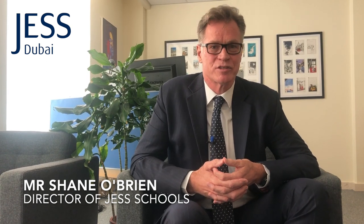Hello Jess parents and Jess students. My name is Shane O'Brien. I'm the director of Jess Schools and I'm sitting here delighted to be in school with us being 100% KHDA compliant, ready to open and welcome your children shortly.